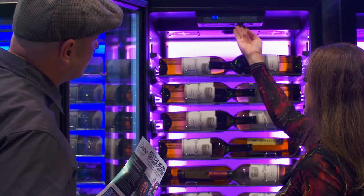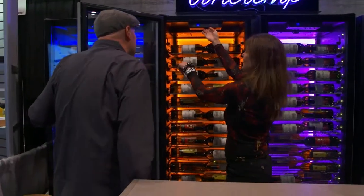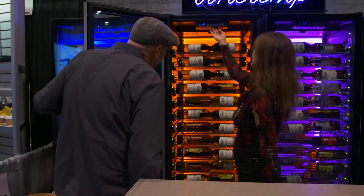Whether you're looking for a wine refrigerator or an under-counter wine cooler, Vinotemp has the perfect size wine storage for any size collection.